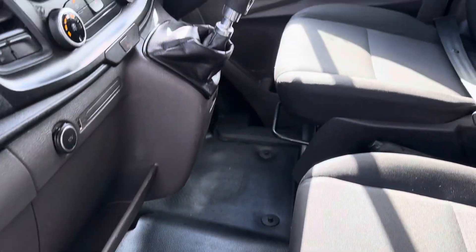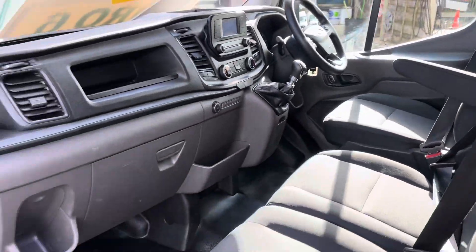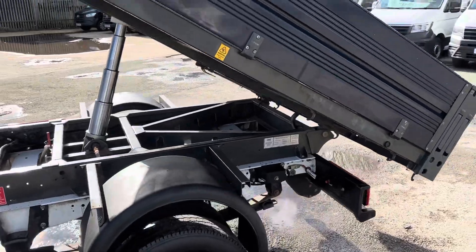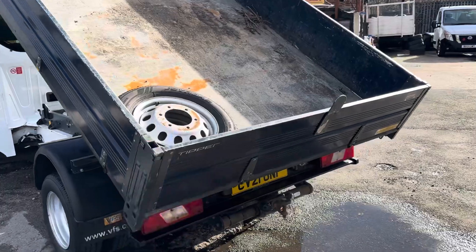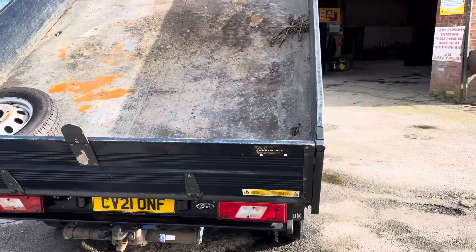Nice and clean on the matting, stereo, six-speed gearbox, all the booklets and HPI report. There's the new spare tire on the back, and it's got the tow bar as well on this one — pinball and electrics.